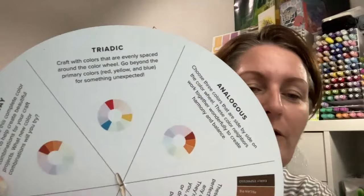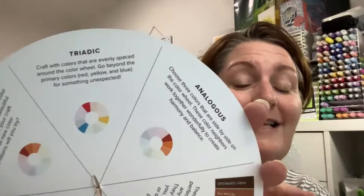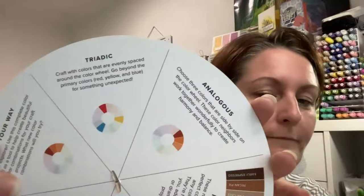So on the back: Triadic — this is the one I've been playing with. Triadic means to craft with colours that are evenly spaced around the colour wheel. Go beyond the primary colours of red, yellow, and blue for something unexpected. Basically, you are going to cut your colour wheel into thirds.